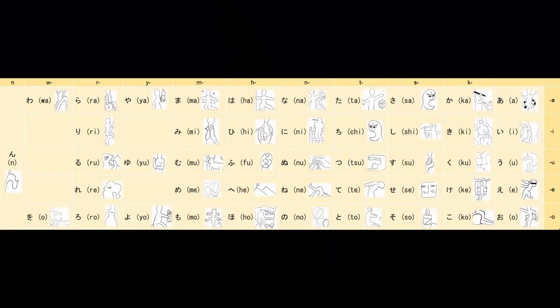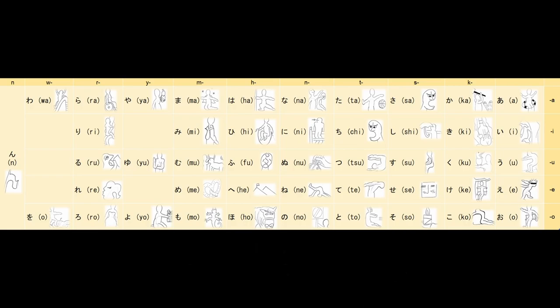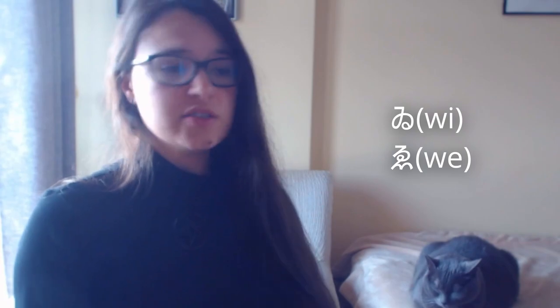Hiragana initially consisted of about 90 different characters, but this number was reduced to just 46 during the 10th century. This set of 46 characters persists today and is called Gojūon. The Gojūon system organizes characters according to their syllabic sounds, starting with five vowels and combining them with consonant sounds. Hence, you are finally ready for your first lesson, which is to get familiar with these characters. There is a table to help you out, but I strongly advise you to search for other tables so you can find the one that suits you best.